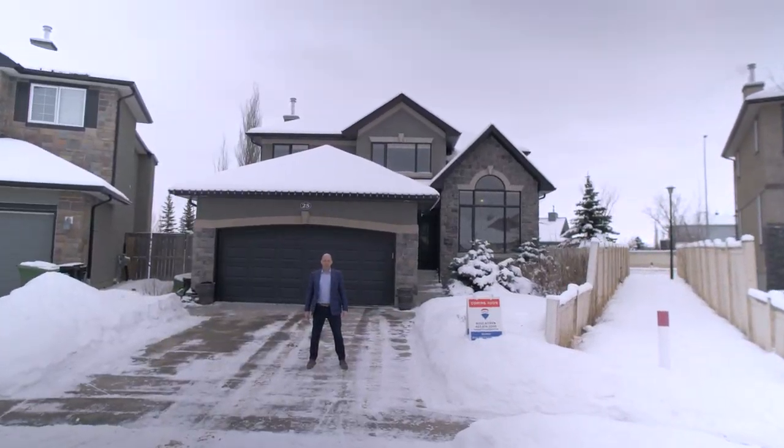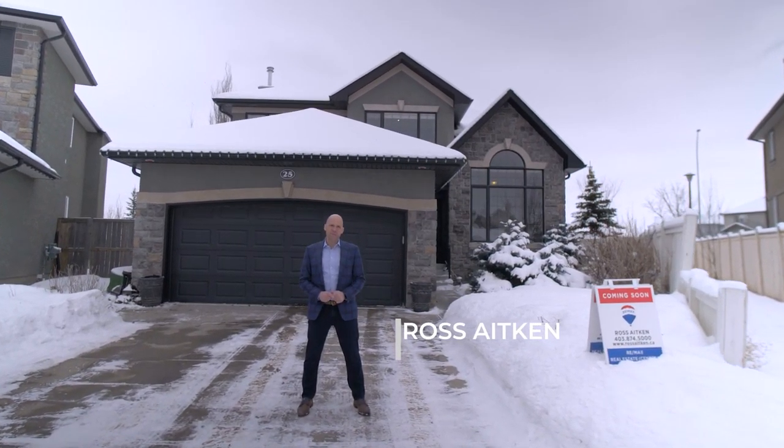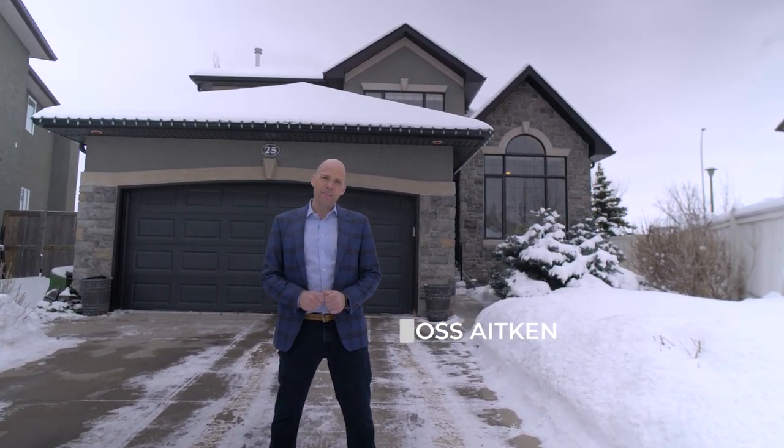Have you been looking for an exceptional estate home, nestled on a near quarter acre lot surrounded by some of Calgary's finest amenities? Today I'm in beautiful Evergreen — this property may be the one for you.